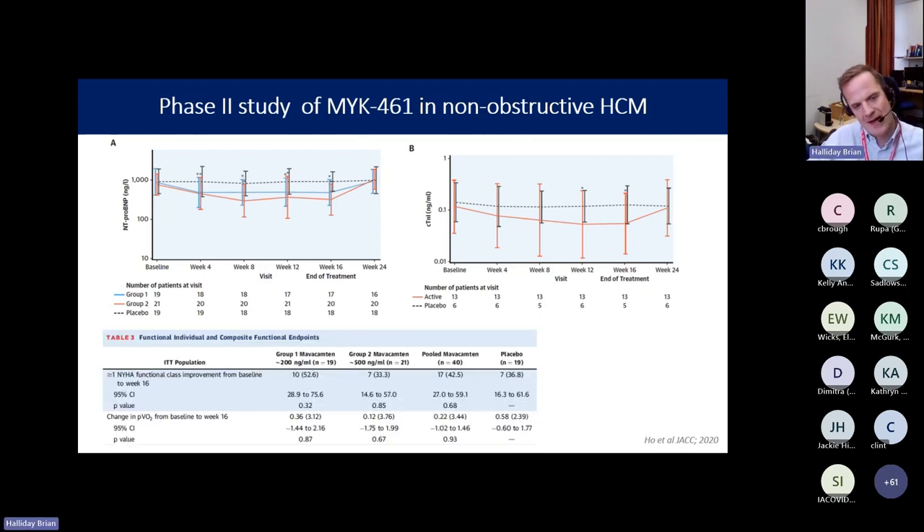Clinical endpoints looking at changes in symptom class and peak VO2 did not reach statistical significance, though the study was not powered to detect clinical effects. Importantly, 5 out of 40 patients treated with Mavacamtin had a reduction in ejection fraction of greater than 5% to below 40%. This shows we need to find a sweet spot in dosing — since we are giving a medication that reduces sarcomeric function, some EF reduction is expected, but too much can cause problems if not identified early and the dose modified.